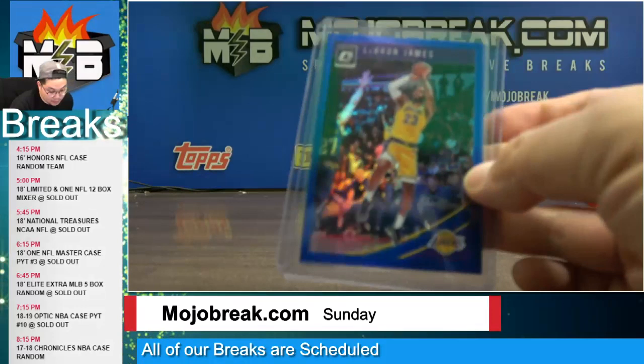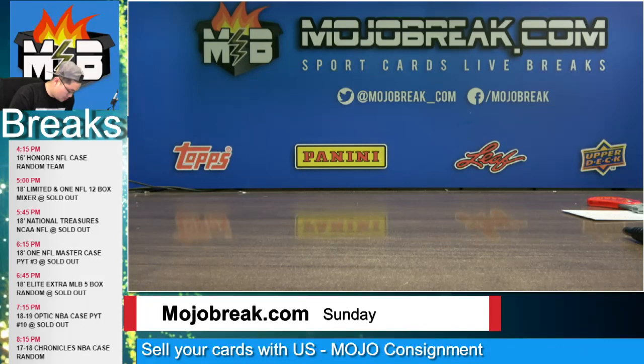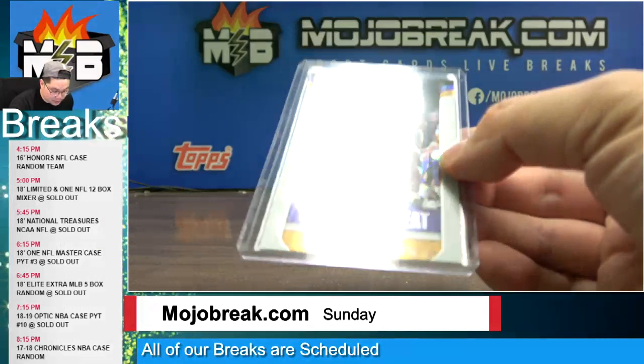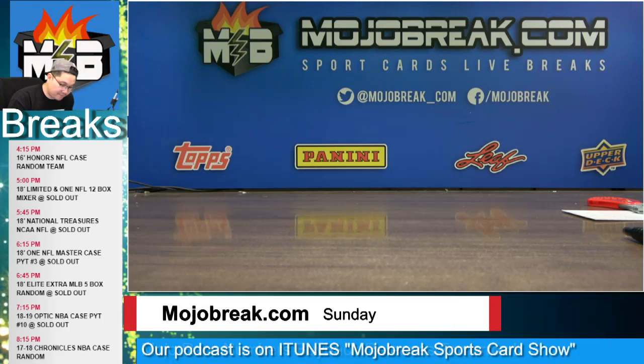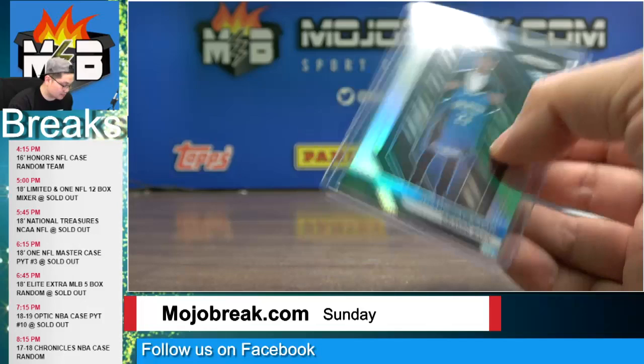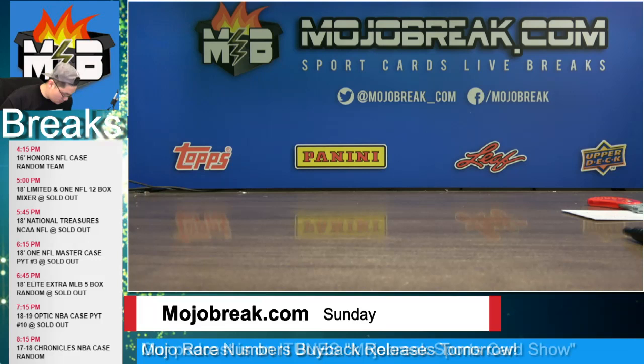A LeBron James blue refractor for the Cavaliers, number to 49. A pink velocity number to 79 rated rookie Mitchell Robinson for the New York Knicks. A rookies insert red refractor Jaren Jackson Jr. for the Grizzlies, red refractor to 99. Another LeBron James parallel, 24 out of 25 cracked ice front row seat insert for the Lakers, number to 75. Purple fast break prism rookie of Moritz Wagner for the Lakers, number to 75. A Justin Jackson silver prism rookie base for the Magic. A blue refractor rated rookie base of DeAndre Ayton, number to 49 for the Phoenix Suns.